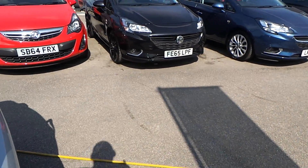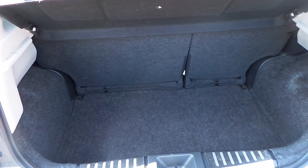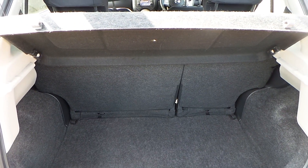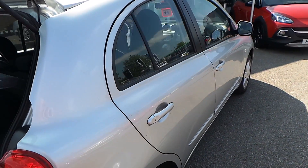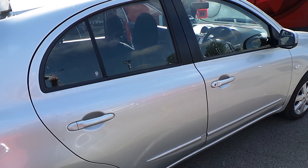Coming down to the rear of the vehicle, and not a bad boot there for the size of vehicle. 60/40 split rear seat back, and there you go — the side again. That's it, thank you very much.